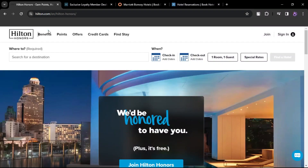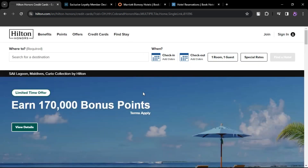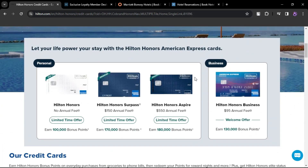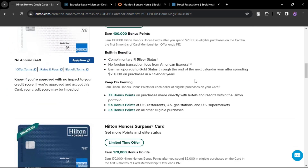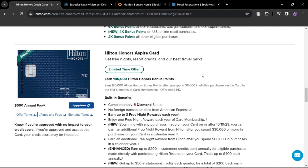Hilton Honors Aspire Card from American Express. Annual fee $550. Benefits include Hilton Diamond Elite status, up to $1,400 in Hilton Resort statement credits annually, a $200 airline flight credit, and a free night reward. Cardholders can earn additional free night rewards by reaching spending thresholds.